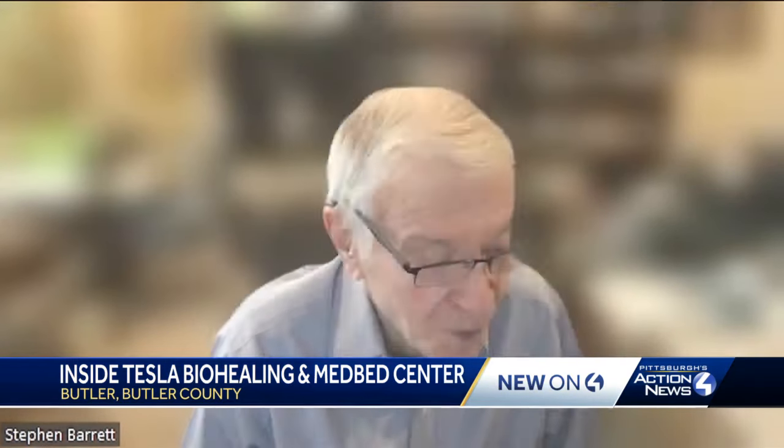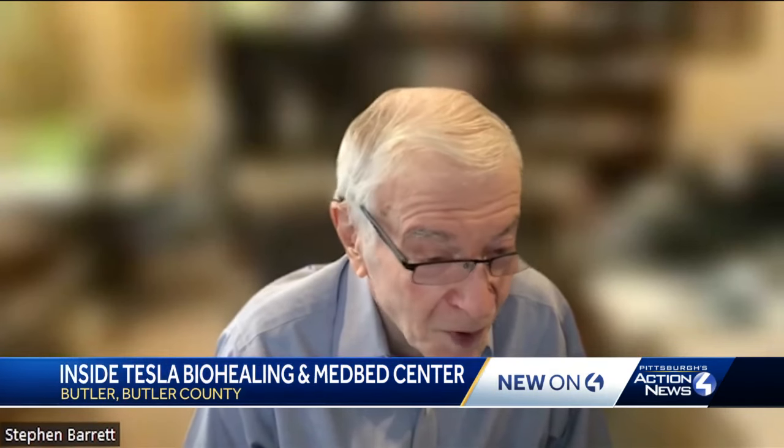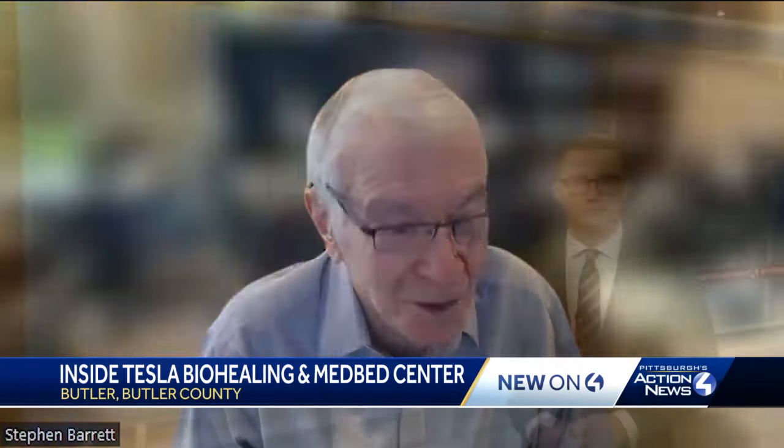Dr. Stephen Barrett is a retired psychiatrist. For decades, he's also investigated questionable or false health claims. 'The idea that someone has a machine that's going to manipulate your energy and heal just about anything — that's the stuff of science fiction.'